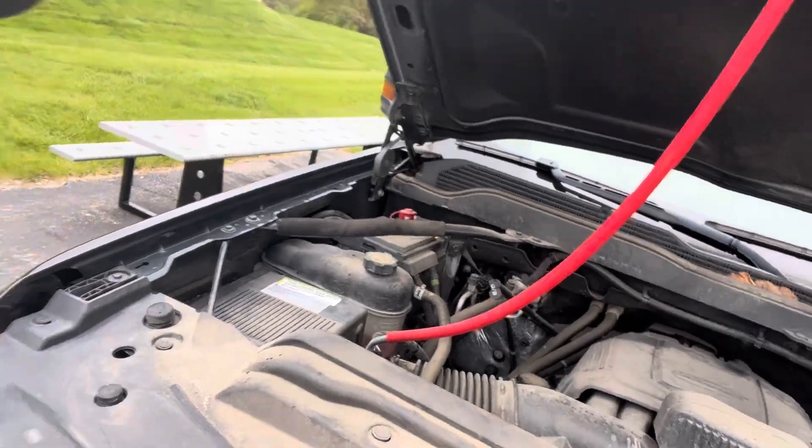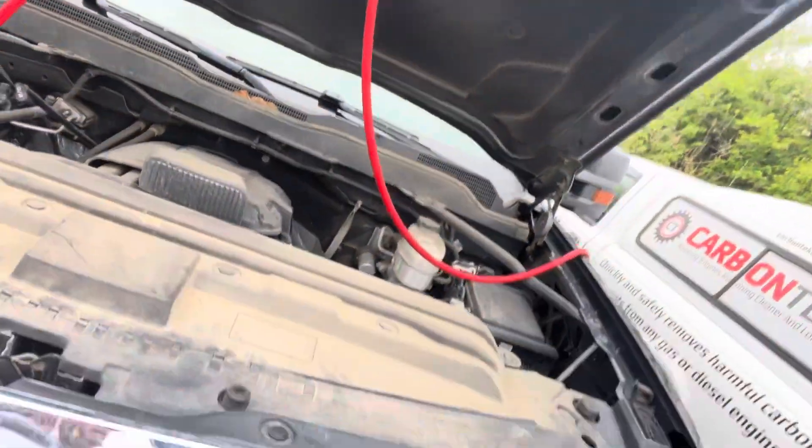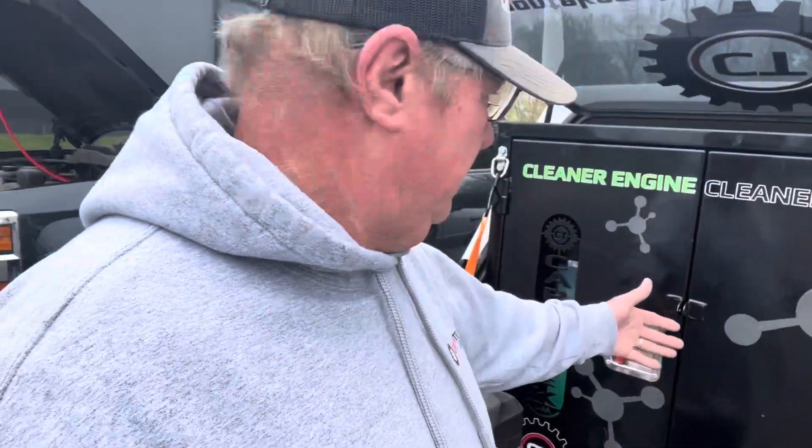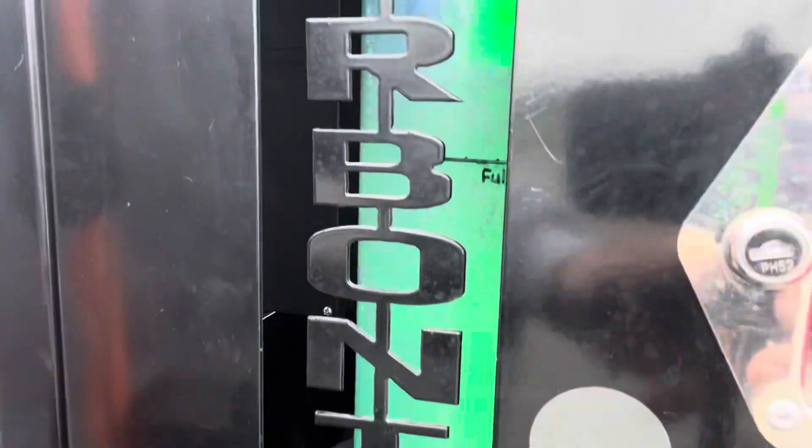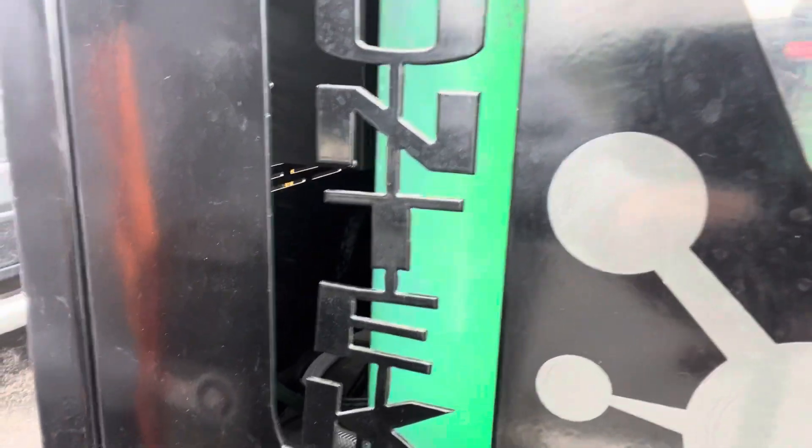You can see how simple it is. Right there, just like that. It's one hose, it's one hour. The black box makes the hydrogen. Get a good look at that — look at it bubbling. Everybody always likes to watch the bubbles. Box makes the hydrogen. One red hose, no chemicals, no messing around mixing anything, no disassembly. Right into the air intake. One hose, one hour. It's just that simple.